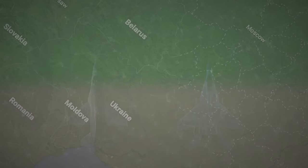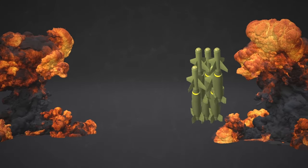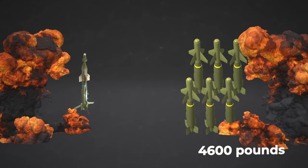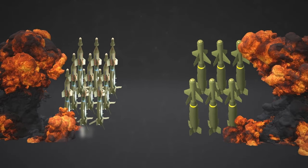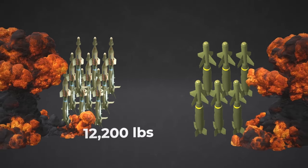The American fighter also has a more powerful radar with a range of 155 miles versus the MiG's 50 miles. The MiG has six weak unguided bombs with a maximum weight of 4,600 pounds and a narrow kill zone, while the F-16 has up to nine guided bombs on board with a total weight of 12,200 pounds that can destroy enemy equipment on the battlefield and turn a fortified base into dust.